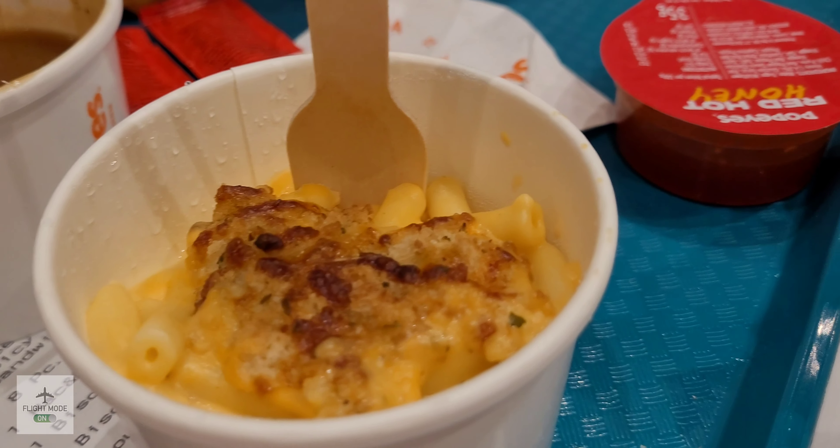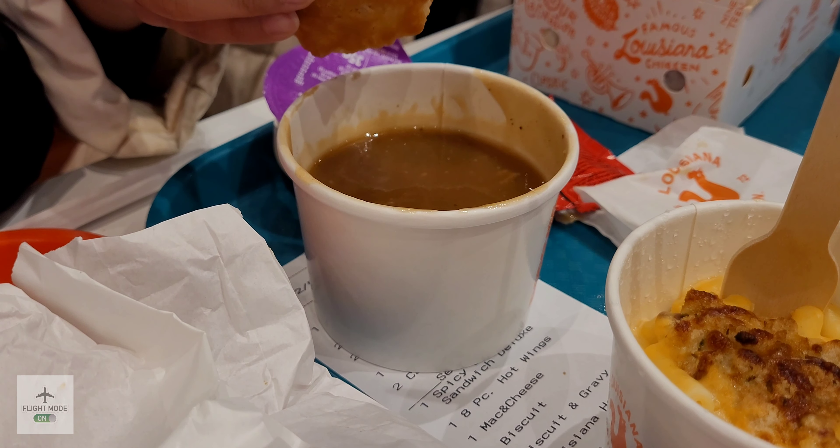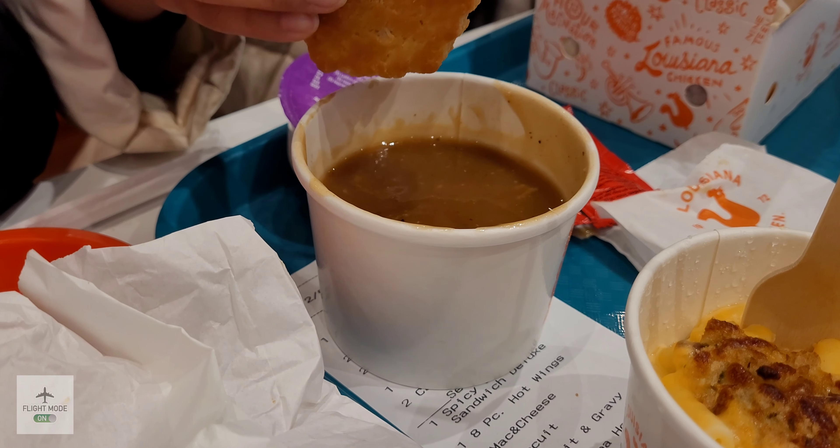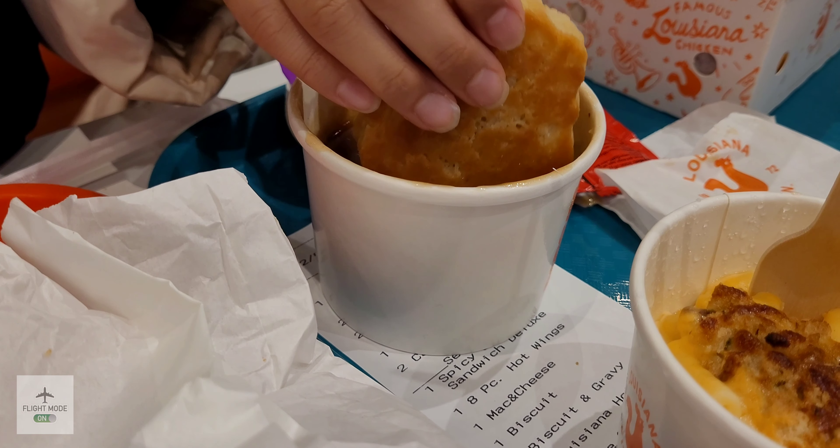Here we can see the spicy chicken sandwich, and here we have the deluxe spicy chicken sandwich. There we've got the mac and cheese and the gravy with the biscuit, which my daughter is about to dip in.